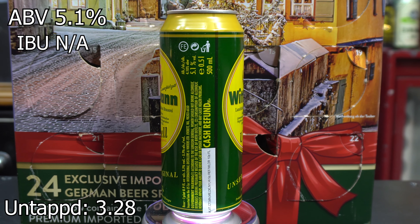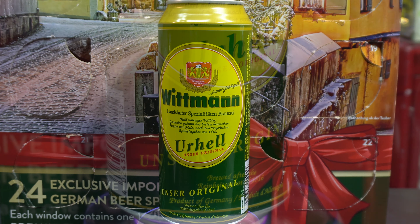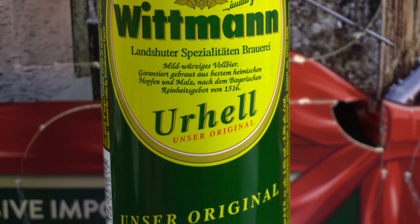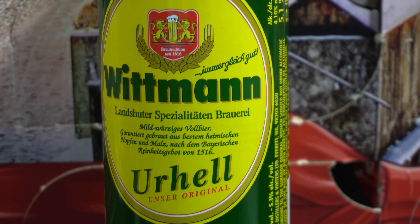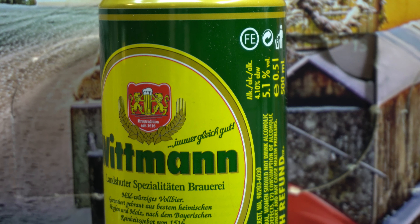It pours with a golden yellow color and has a fine, stable head. The aroma is malty but otherwise quite neutral. In the first sip you can taste light malt notes. The finish is rather spicy. The carbonation is perfectly done and gives the beer an incomparable drinkability.